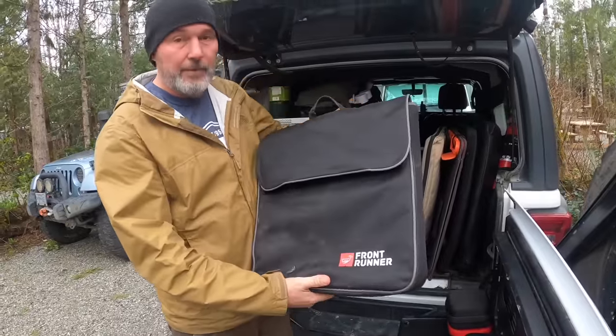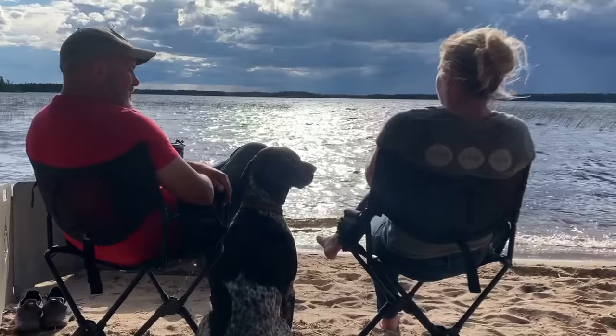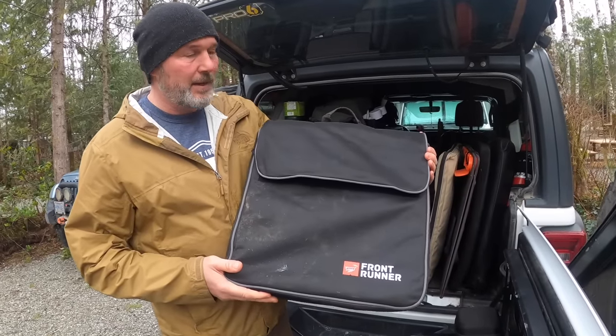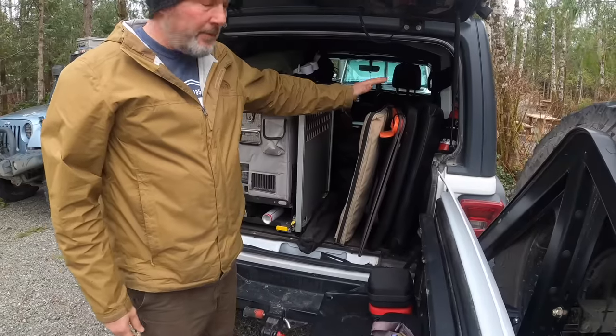Next are our Front Runner folding chairs. A lot of you have asked about these. These have been a game-changer for us — they're very comfortable, they fold up nice and tight into a pack, and they don't take up a lot of space.